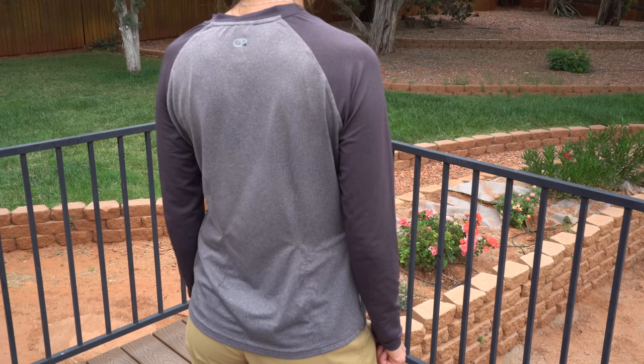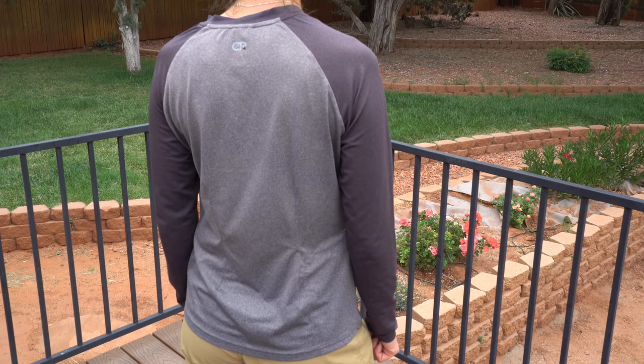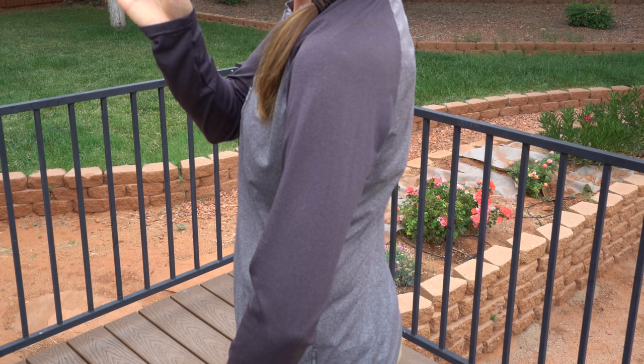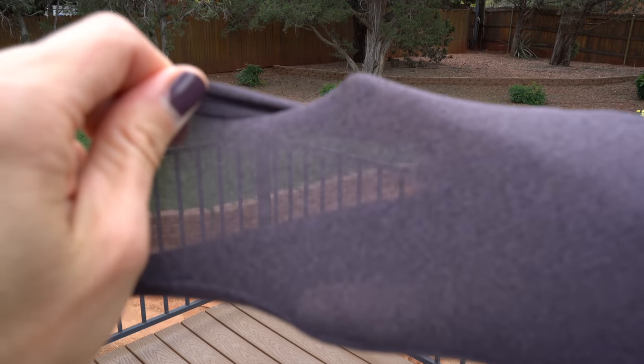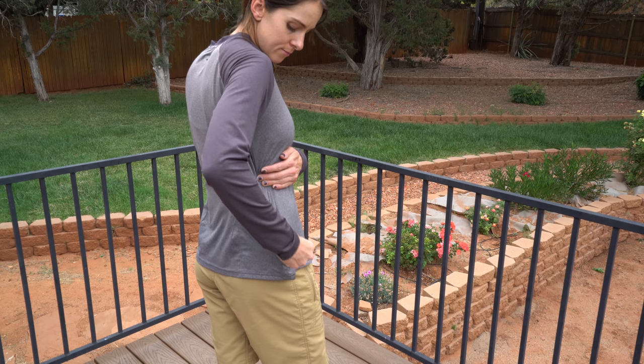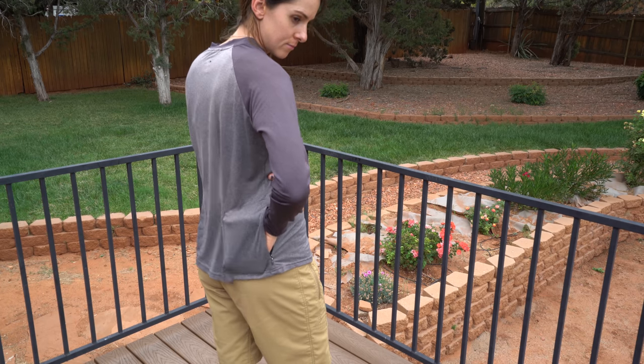The first jersey I'm going to show you is the Club Ride Ida. I actually love these so much that I have a couple of them because I wear them a ton. This is a long sleeve jersey but it is also a warm weather jersey — the sleeves are made out of a really lightweight pinhole mesh that breathes extremely well when you're moving. When I'm riding on the trail it's about as close as I can get to wearing a tank top without actually having my skin all vulnerable and exposed. Another great thing about the Ida jersey is that it has one side back pocket that is a decent size. It's definitely a staple for me.